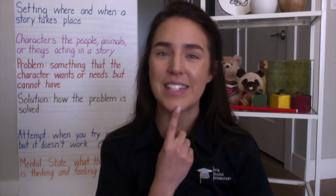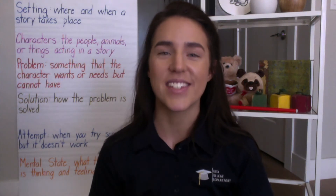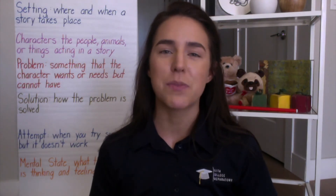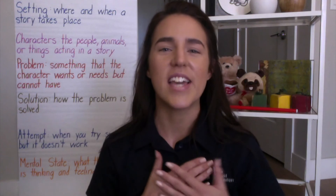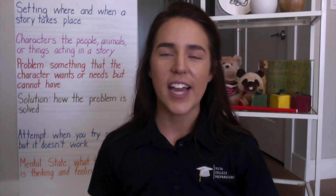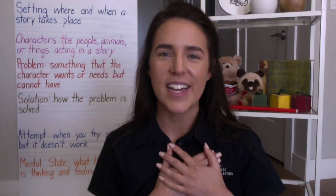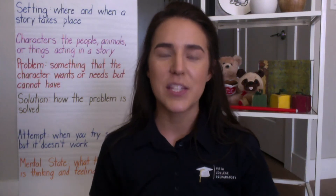The last one we're going to review today is mental state. Character mental state is what the character's thinking and feeling. My fingers come up to my brain because thinking happens in our brains, and my hands go over my heart for feelings. Character mental state is what the character's thinking and feeling.